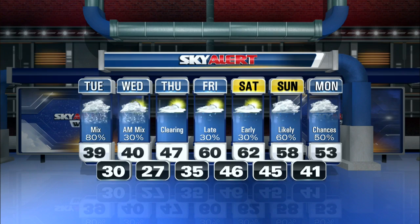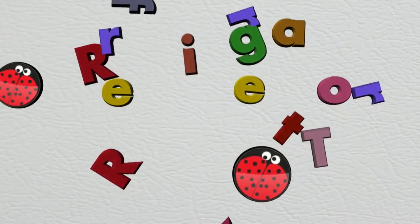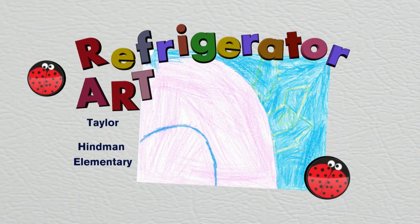Let's get a check of the refrigerator art this morning — see what we have behind the magnets. I love showcasing all the wonderful artwork from the kids here across eastern Kentucky. A nice photo sent in from Taylor over at Hyman Elementary. Time now is 5:14. You're watching Mountain News this morning right here on WYMT.